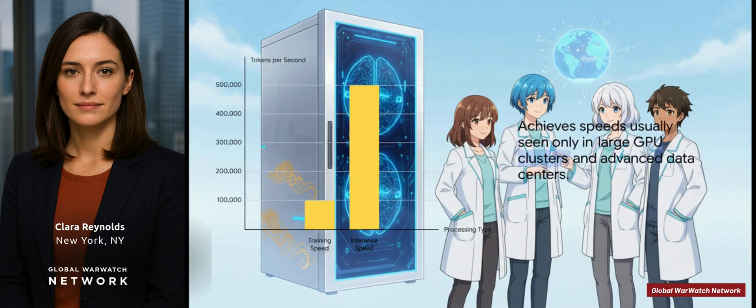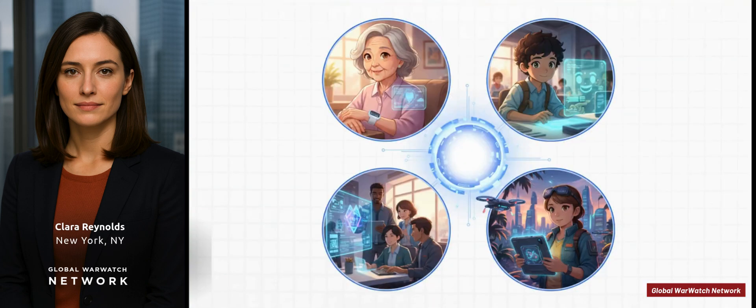What about speed? Let's talk tokens per second — think of a token as a piece of a word. For training, when it's learning new stuff, it hits 100,000 tokens per second. But for inference, when it's actually using what it's learned to do a task, it hits a jaw-dropping 500,000 tokens per second. Those are numbers you'd expect from a massive data center, not a machine you can wheel into your office. Mix that kind of raw power with a go-anywhere design and the possibilities just explode — real-time health monitors in homes, AI tutors personalized to each student, smart office assistants, even gear for scientists analyzing data in the middle of a jungle or on a boat.